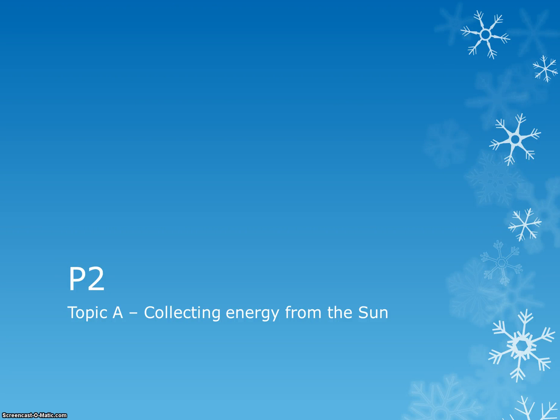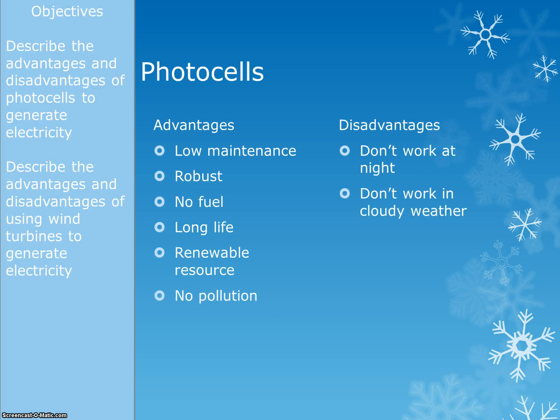We're back on to physics again, and our first topic is entitled collecting energy from the sun. There are a couple of things you need to be able to do. You need to be able to talk about photocells — photocells are just solar cells, we call them PV cells sometimes as well. They're just the big solar panels that you see in a lot of houses these days. You need to be able to talk about the advantages and disadvantages of these.